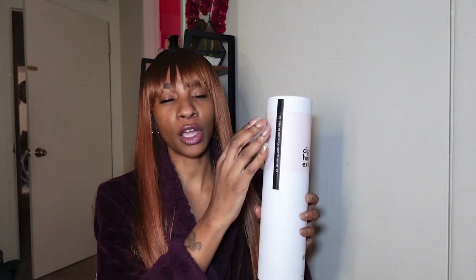They sell wigs, they sell clip-ins, they sell a lot of different stuff as far as wigs and weaves and things like that. I was going to get a wig but I really wanted to do clip-ins, and they're 100% human hair — y'all they are so so beautiful.